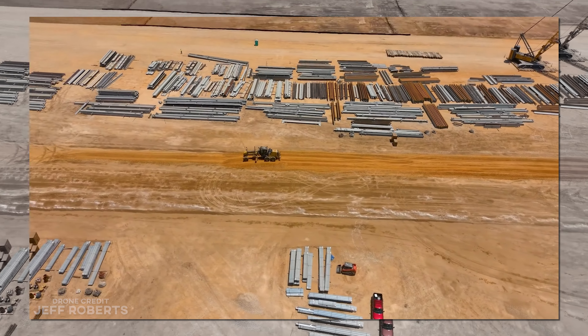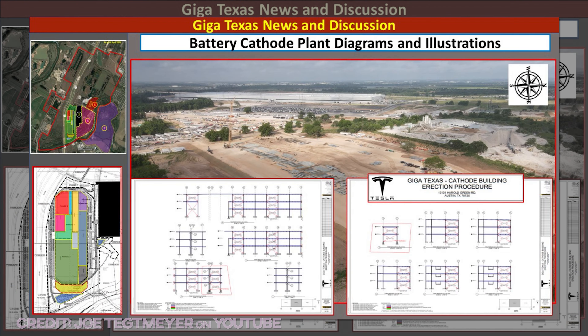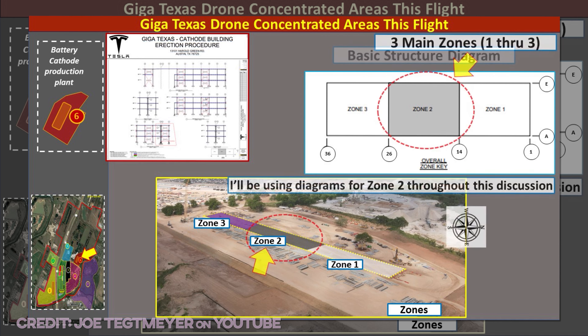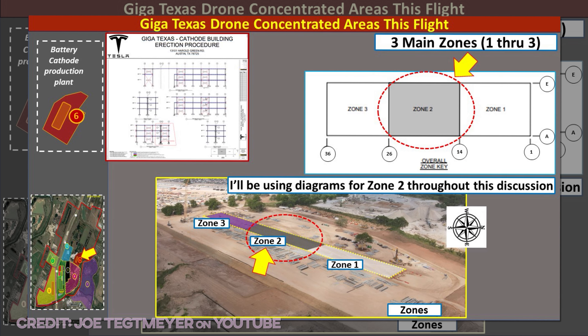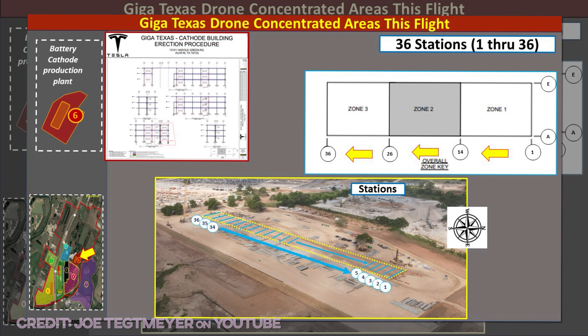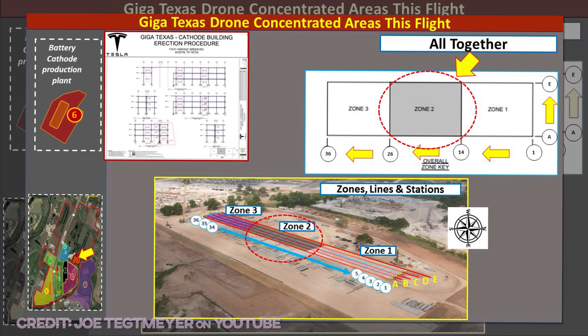There's some big news this week, thanks to GigaTexas drone pilot Joe Tetmeier, who managed to get eyes on some engineering drafts which give us the total dimensions of the building, which will be 100 feet wide by 850 feet in length — 30 meters by 260 meters. My estimate was 120 by 800, which should have gotten us within 10% of accurate on the footprint.